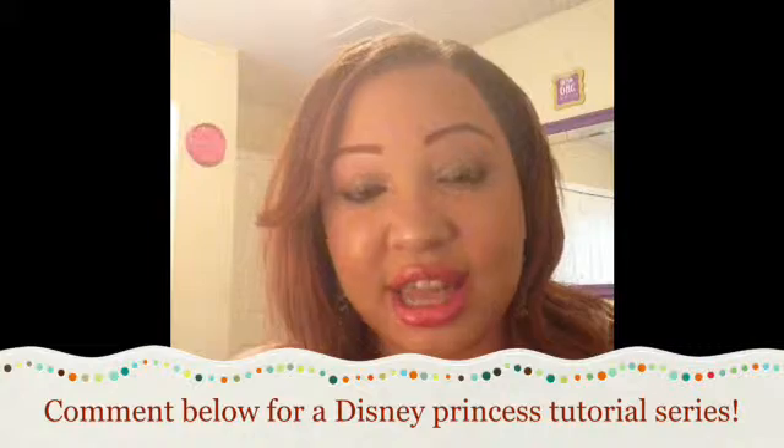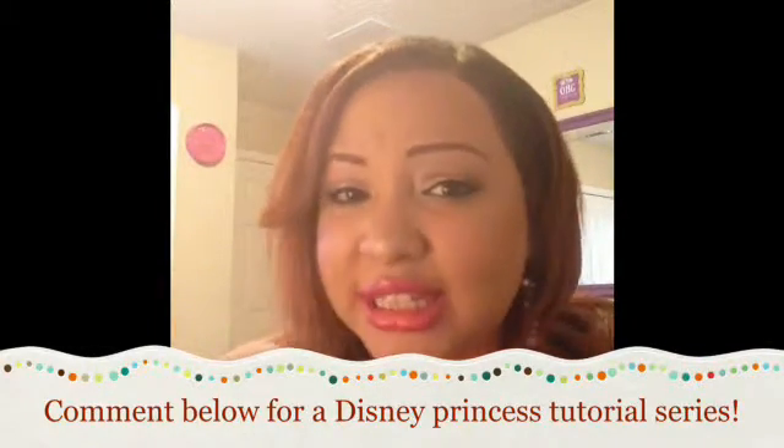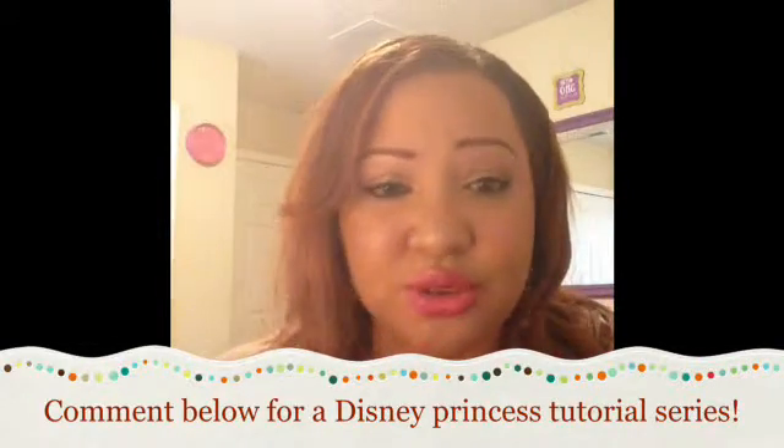From CVS, I've really been digging the Disney collection they've launched — brushes, makeup products, makeup bags, all kinds of Disney-themed items with different Disney princesses. I've actually been thinking about doing a series on Disney princess looks. If you want to see a Disney princess tutorial — like a Belle look, Princess Jasmine, or Tiana — definitely let me know. What I got were two products from the Belle series by ELF.